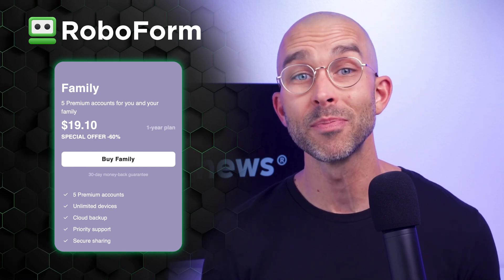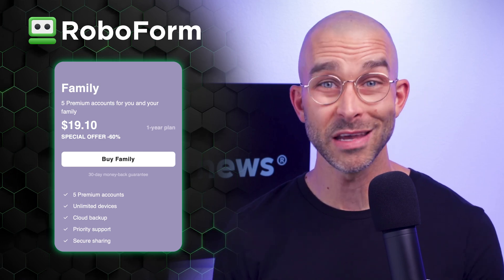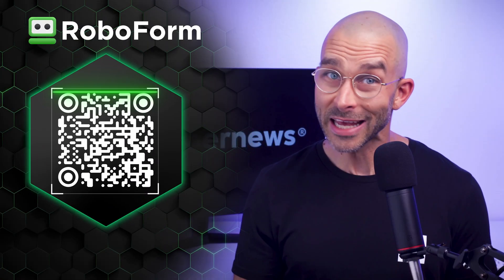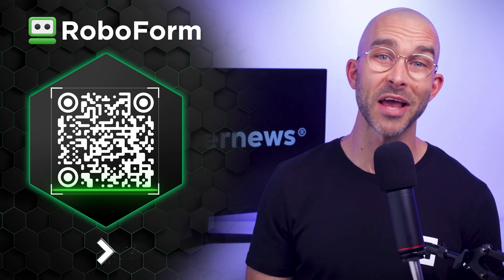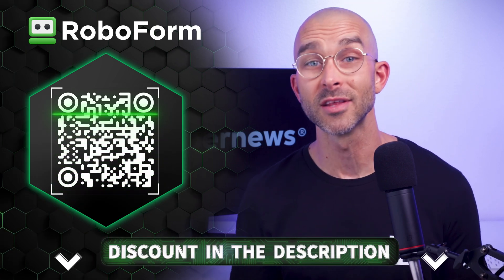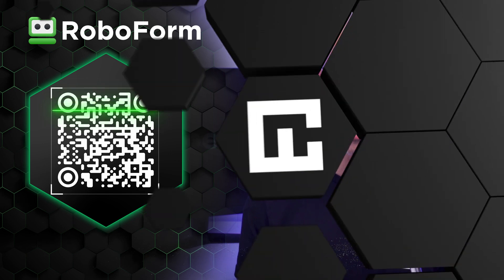Needless to say, the family plan is more expensive, although still very affordable, even if only one person pays for it. In any case, I'd say that RoboForm's price is affordable. By the way, if you're looking to get RoboForm even cheaper than normal, look no further — I've got a special discount for you. Go get it by clicking the link in the description or by scanning the QR code on screen now.